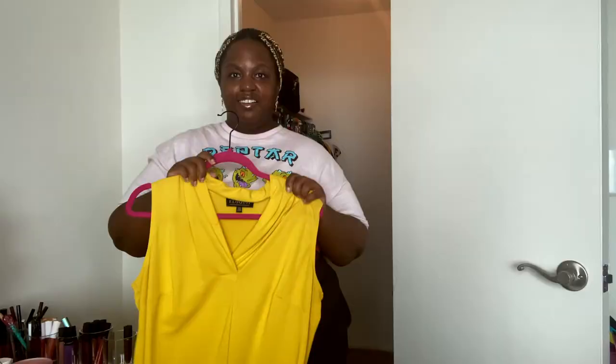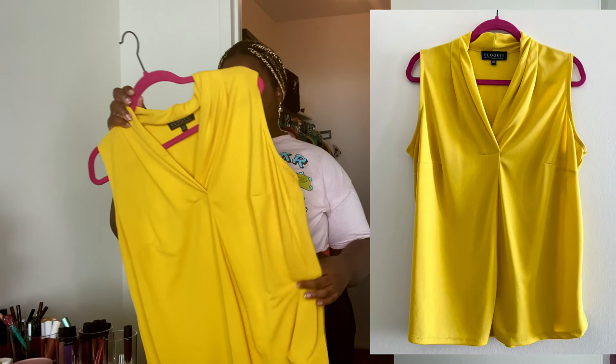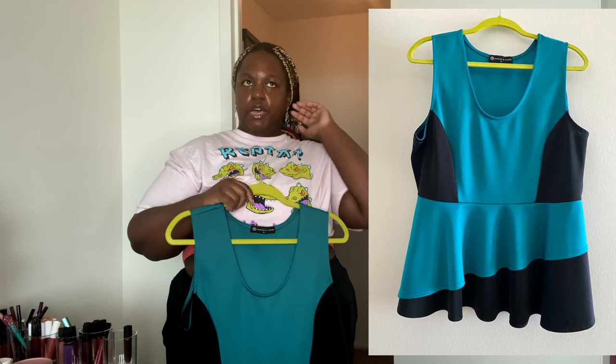This shirt is from Eloquii, probably about two years ago when I was at a lower weight. At that point it barely fit, and after the year at home I don't even need to try this on to know it definitely doesn't fit. But it's a cute shirt — it would make a good work shirt for someone.